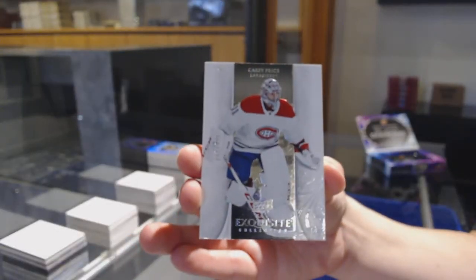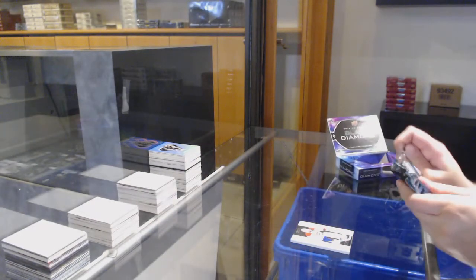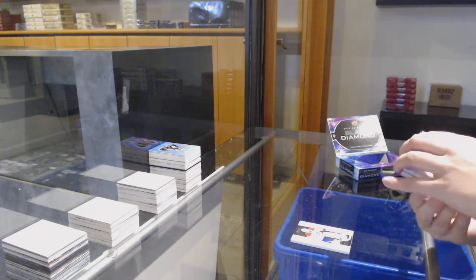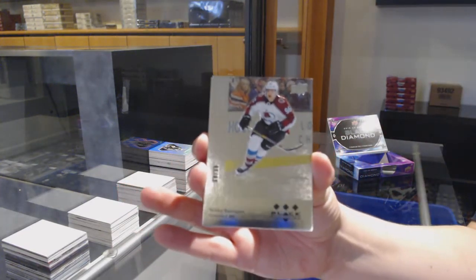We've got an exquisite base, number 299 for Montreal — Carey Price. We've got a retro, number 99 for Colorado — Mikko Rantanen.